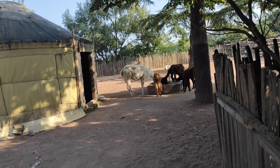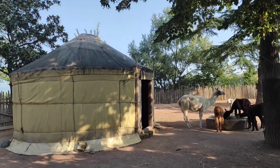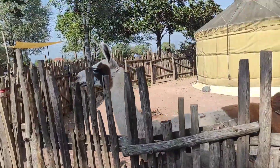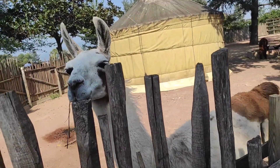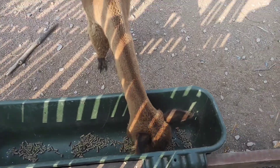Qua vediamo alpaca e lama che degustano del fieno. Ci hanno anche una bella capanna, una bella tenda. Ciao lama! Vediamo un'alpaca che degusta del manicino.